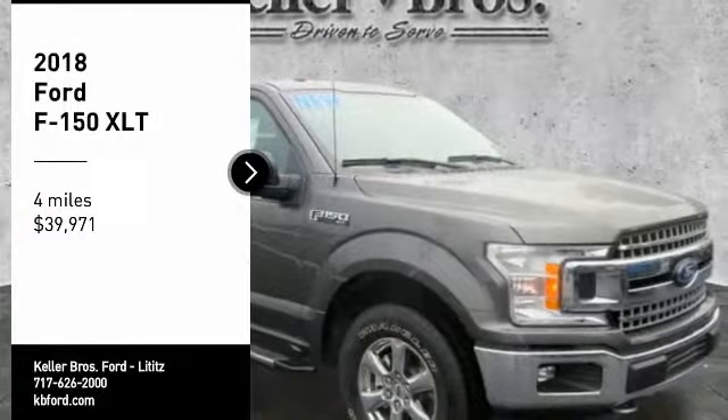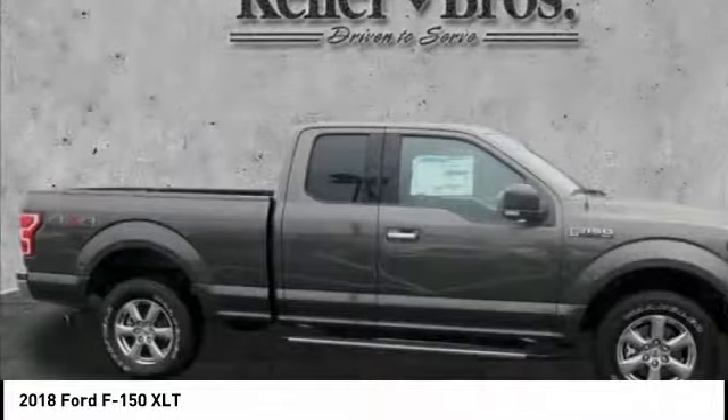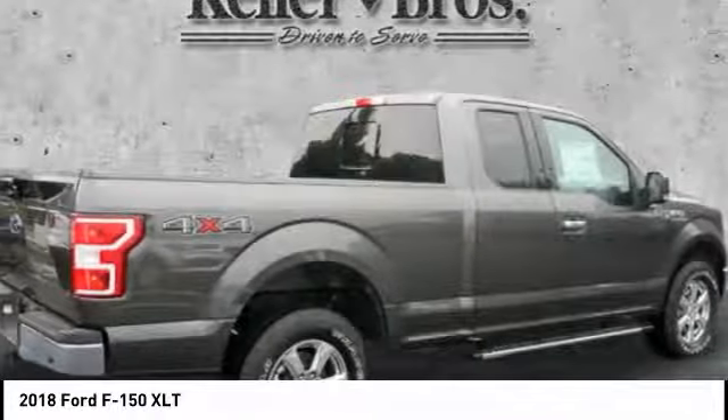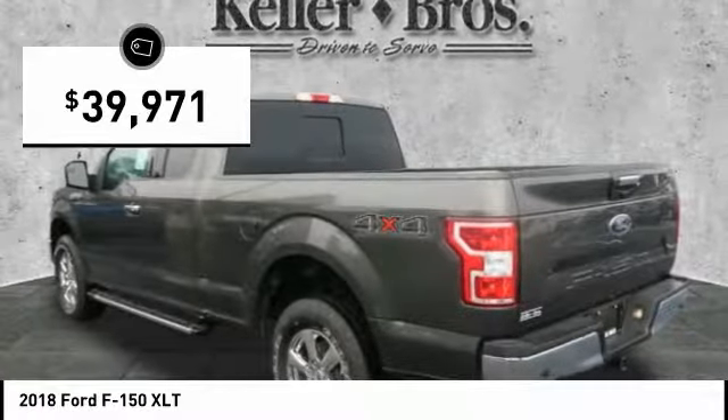Looking for the right vehicle? Check out the 2018 F-150. A Ford F-150 knows how to handle any situation. It's built to follow orders, no whining, and is priced below $40,000.